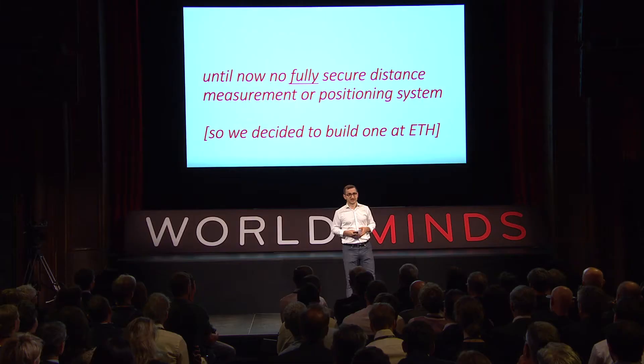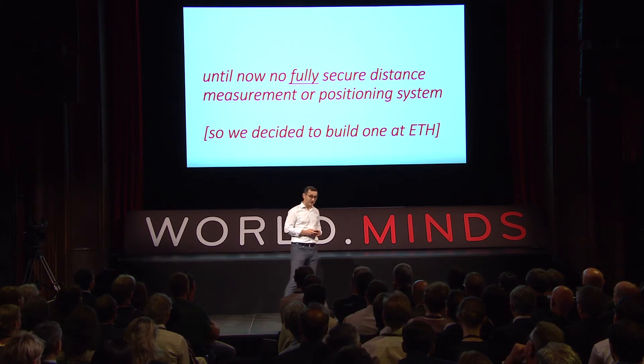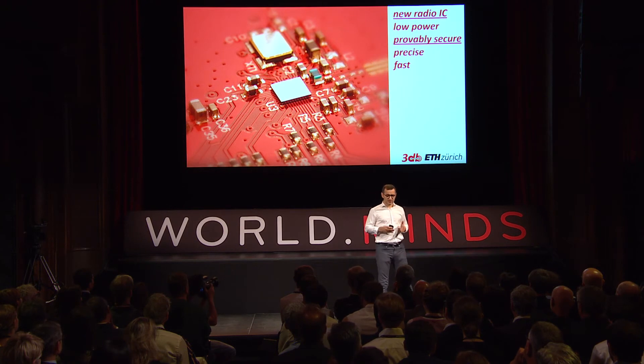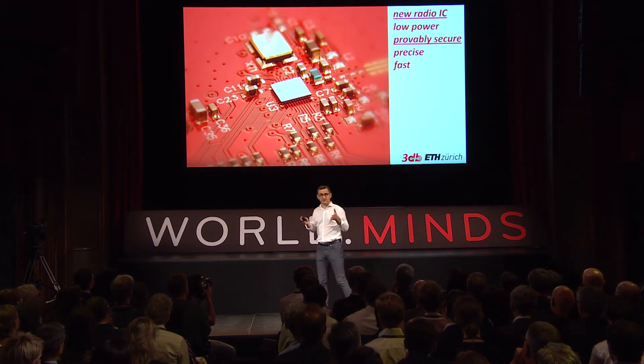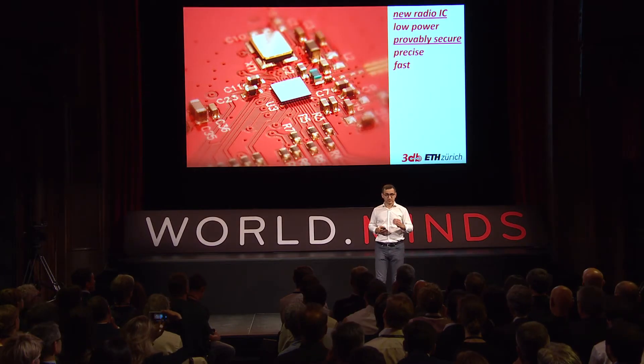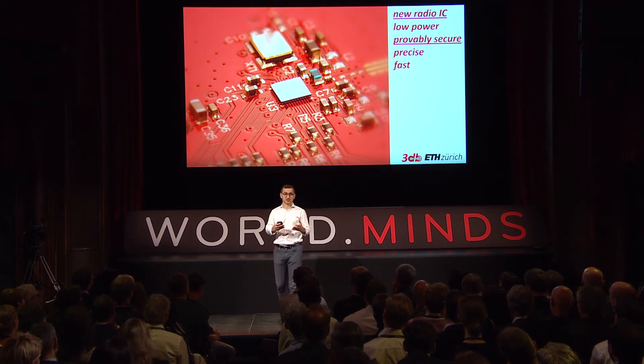So we decided to build one at ETH. If something's broken, we need to fix it — and we did. We built a new radio: an integrated circuit, a new chip that is low power, provably secure, precise, and fast. One of the models of these chips next year will be securing some cars, depending on the model.